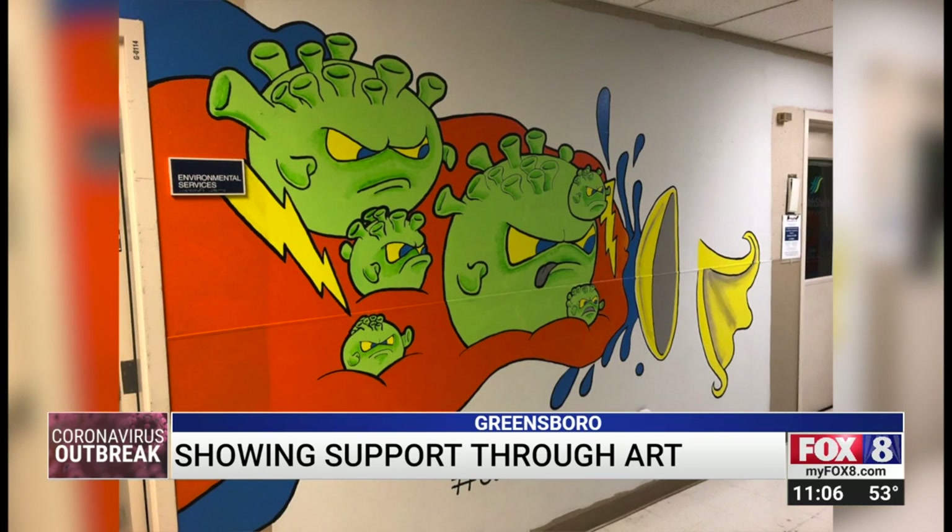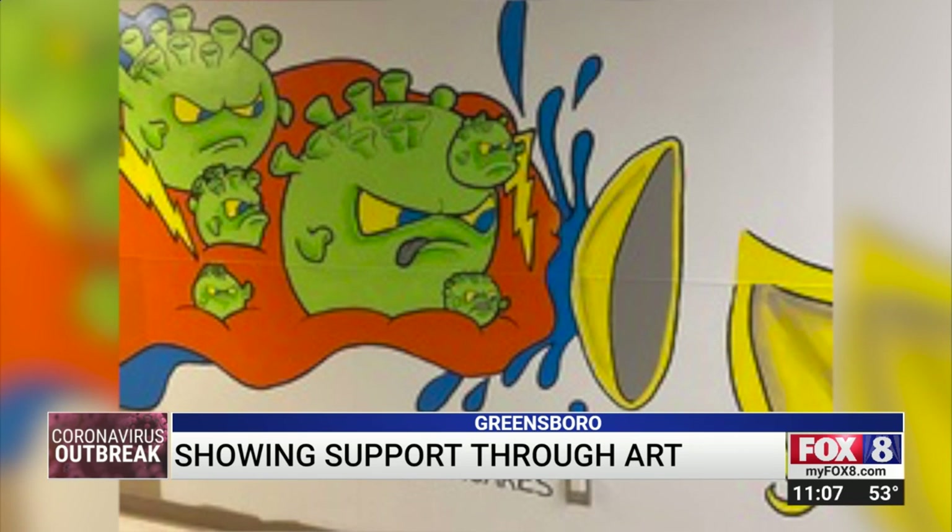There's also an interactive portion of the mural that symbolizes the fight they're up against each day. I had a little fun with an interactive wall. They can hold a shield — it looks like they're holding a shield while there's a shield in the background with a cape flowing behind them, and they're fighting against the bacteria monsters, the coronavirus monsters.